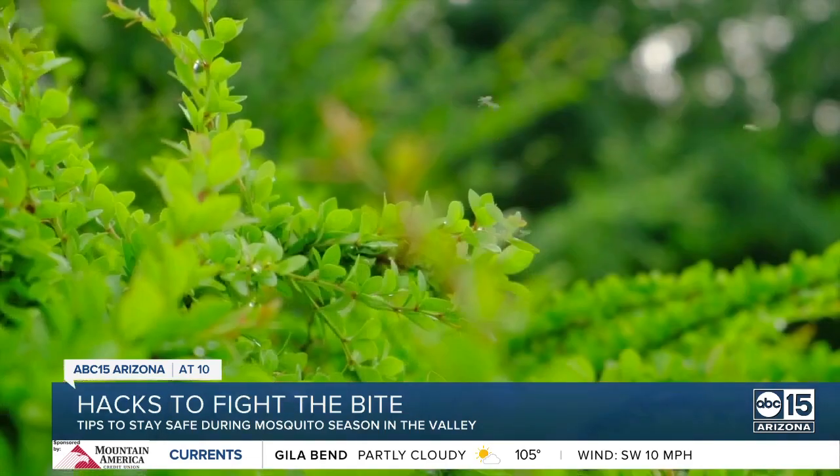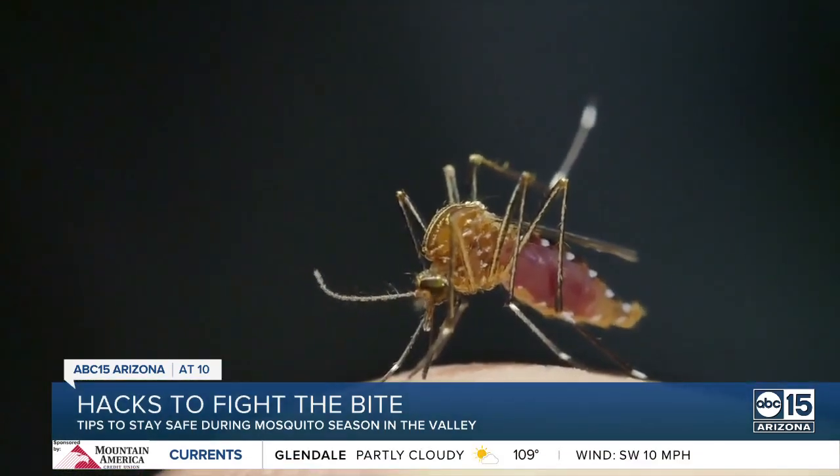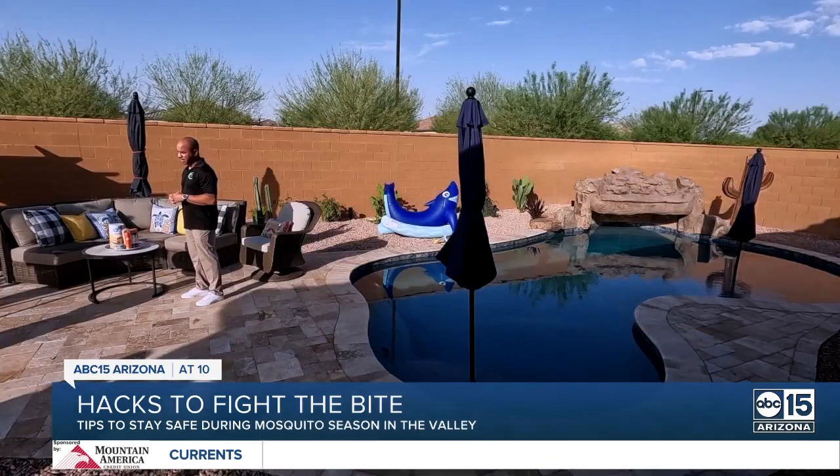If you're wearing something tight, it's easier for mosquitoes to bite through your clothing. So wear loose-fitting clothing and make sure it's light in color. Mosquitoes bite mammals — they're going to bite things that have blood, and those things are usually darker colored.